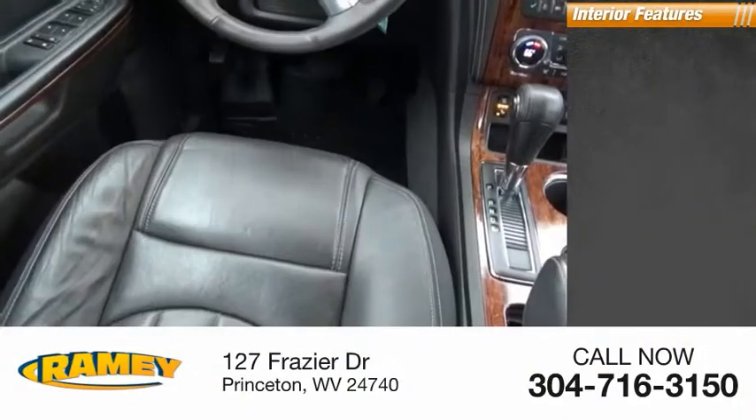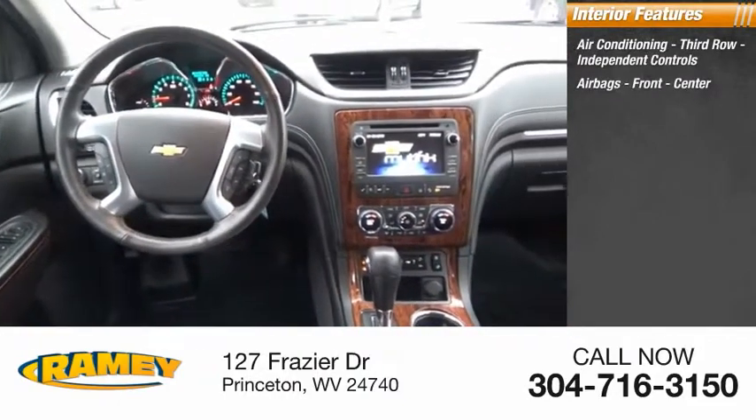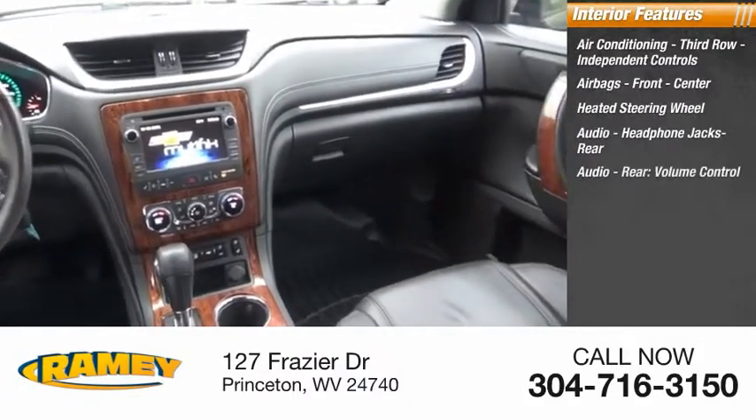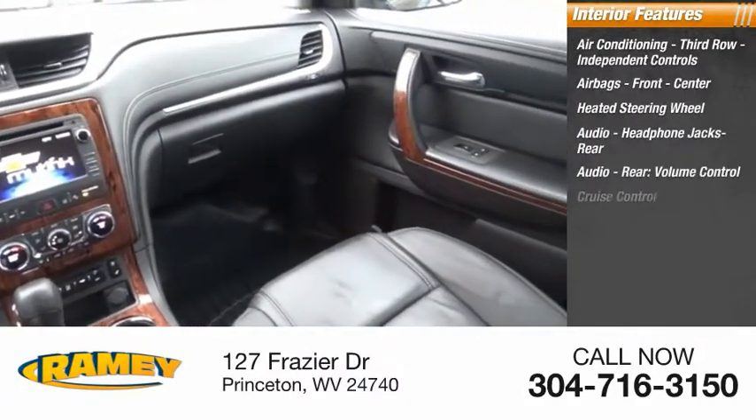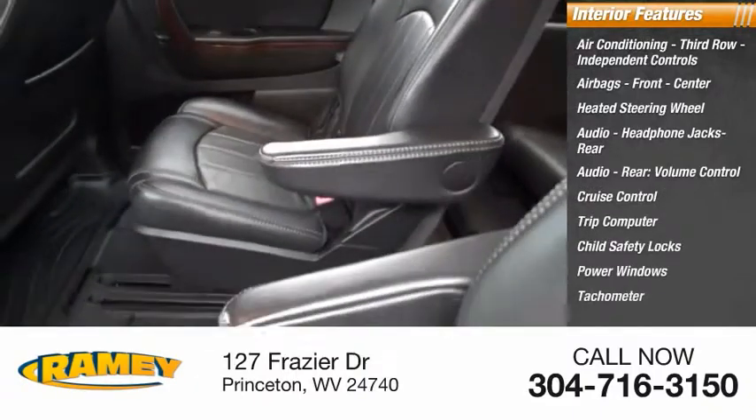Inside you'll find air conditioning third row, independent controls, airbags front and center, heated steering wheel, audio headphone jacks, rear audio volume control, cruise control, trip computer, child safety locks, power windows, tachometer.